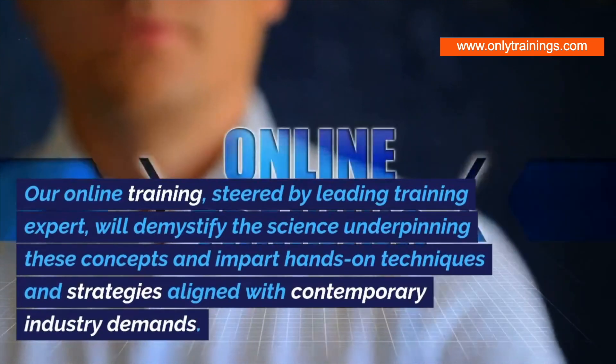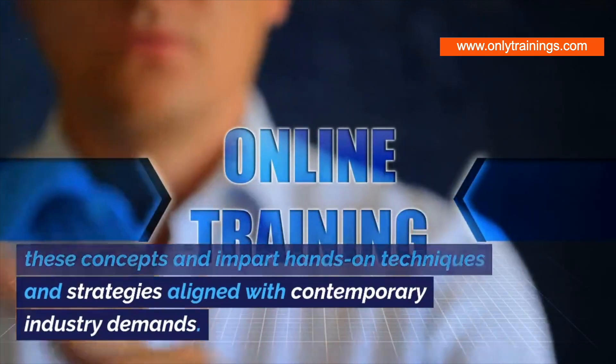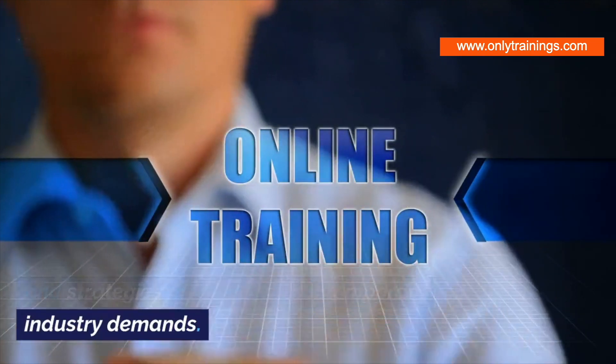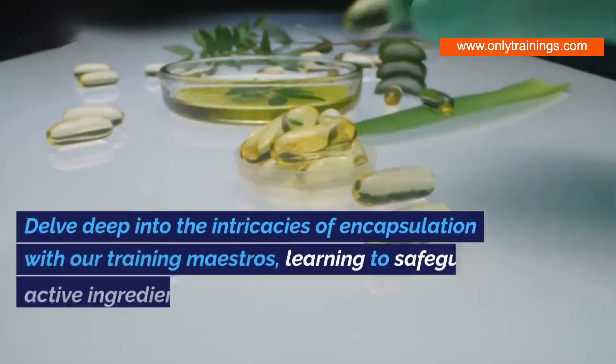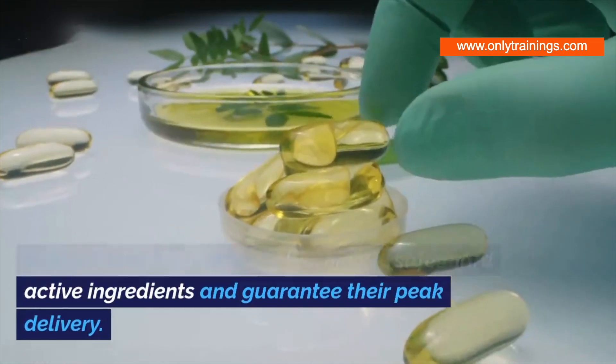Our online training, steered by leading experts, will demystify the science underpinning these concepts and impart hands-on techniques and strategies aligned with contemporary industry demands. Delve deep into the intricacies of encapsulation with our training maestros, learning to safeguard active ingredients and guarantee their peak delivery.